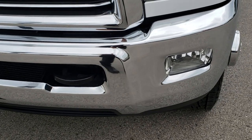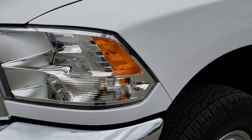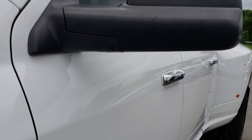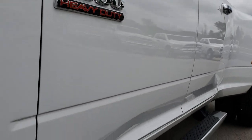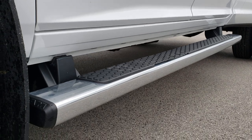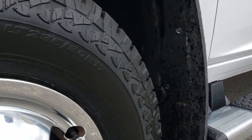No dents or dings on this front bumper. Factory fog lights, the headlights are nice and clear. Bright white is the color. We shoot all of our videos in 1080p, so if you have HD capabilities on your computer, tablet, or smartphone device, turn them on now because it is like you are right here looking at the truck with me.